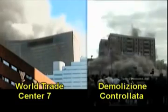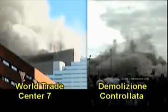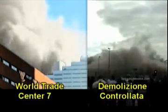This building did not collapse in the form of a controlled demolition. It was not a controlled demolition at all.